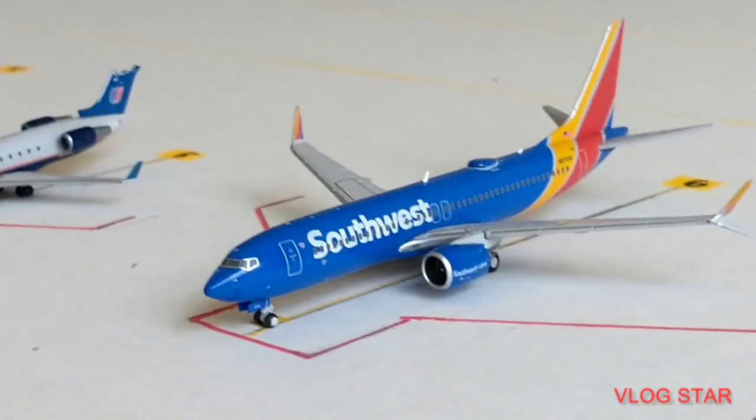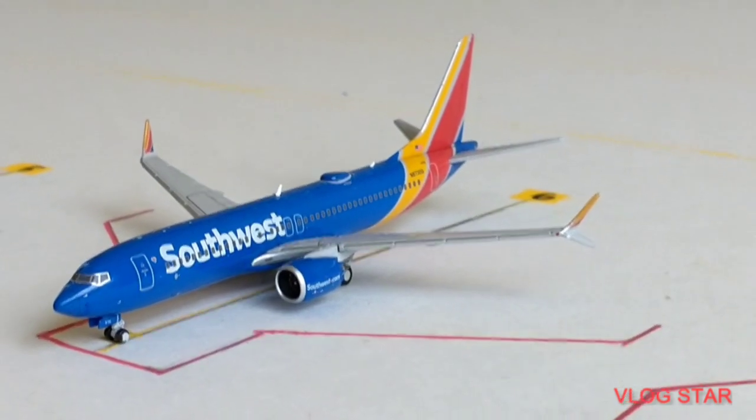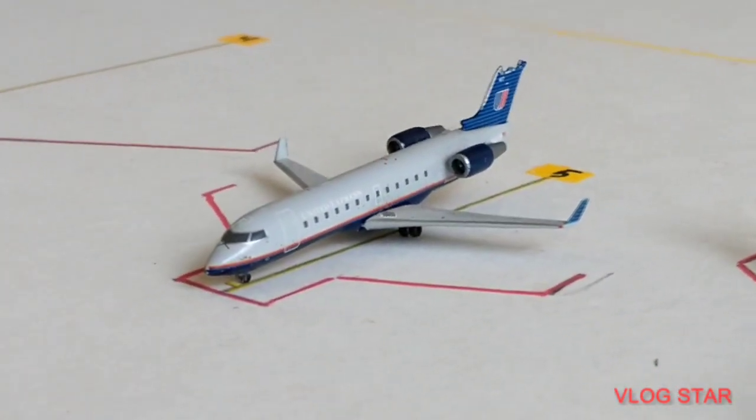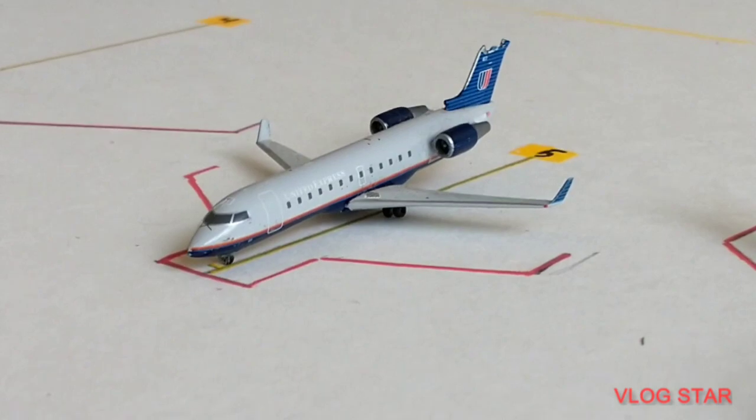Okay, so right here we got a Southwest 737 MAX 8 heading out to Denver — that's a really nice little route. And then right here we got a United Airlines CRJ-200 heading out to Houston.